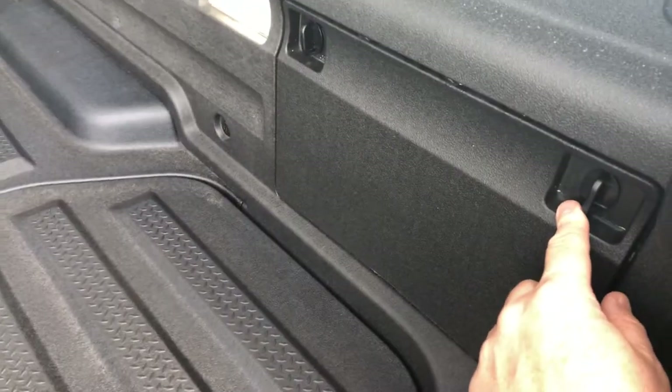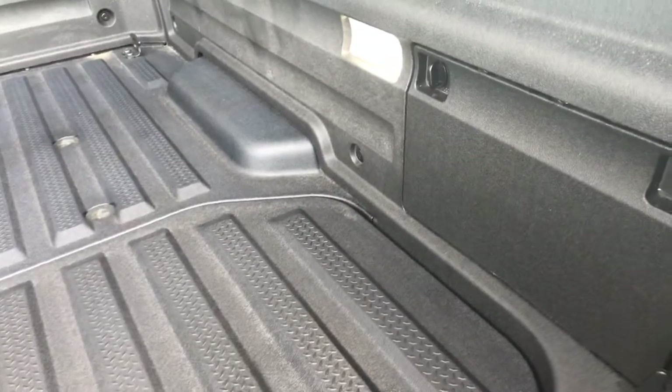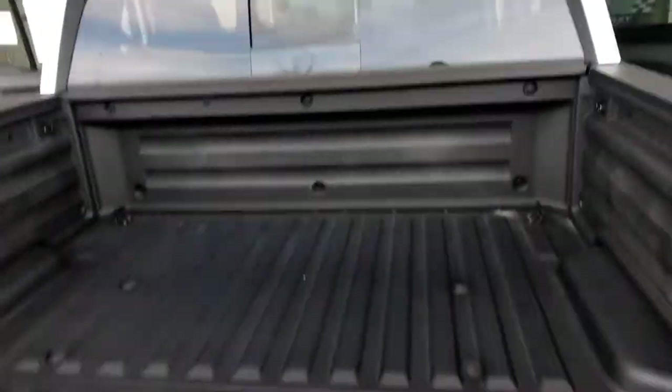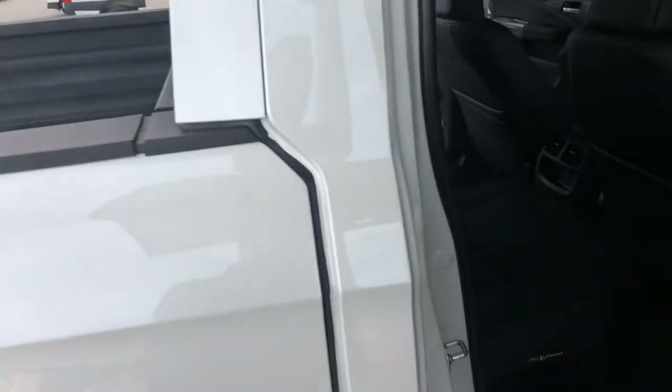Built in, you've also got an outlet for a television, so this is the perfect tailgating situation. There's a sliding glass window there as well, and you've also got in-bed audio where you can actually hear your music outside.